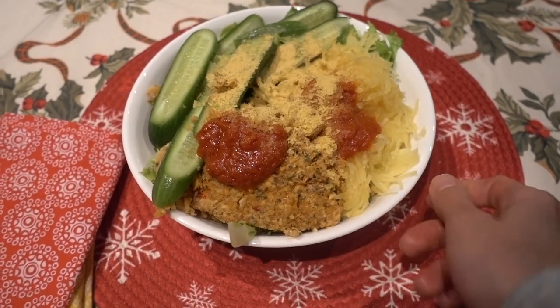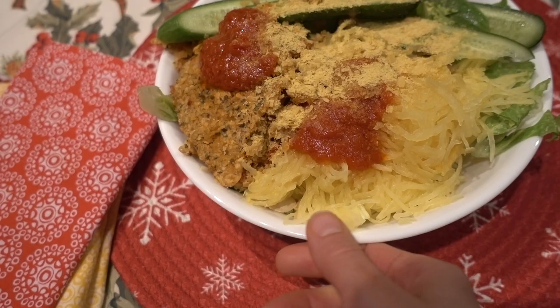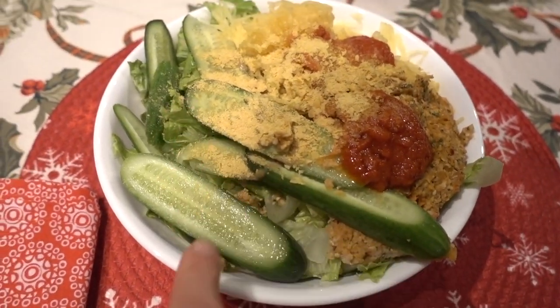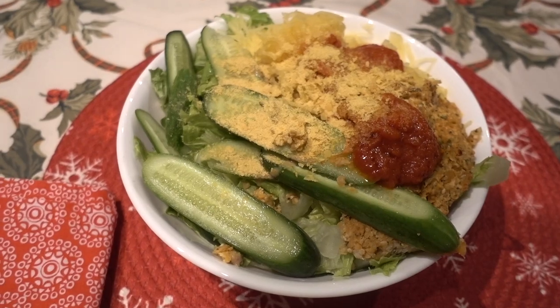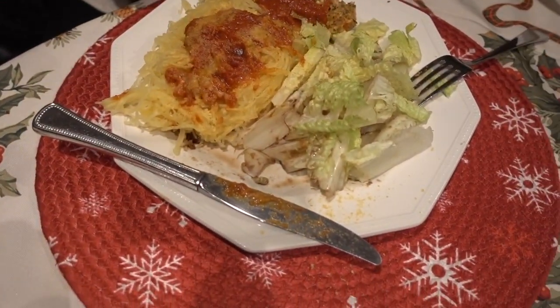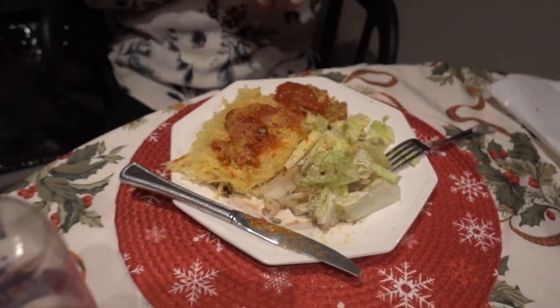This looks like it came out really good — just putting the veggie burger mash into a pie plate. The spaghetti squash really looks like some sort of noodle. I'm excited to try the pizza loaf. Bon appétit!